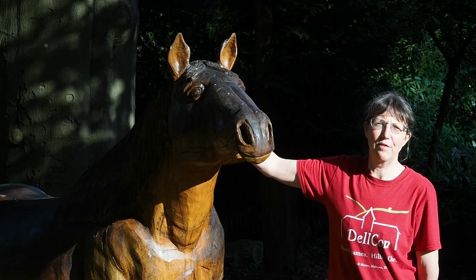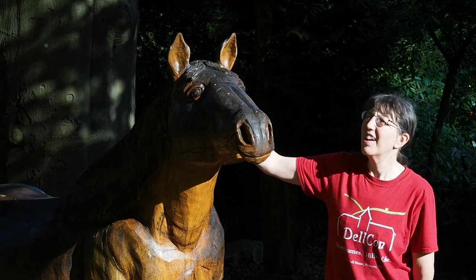Behind me is the first of the carvings that visitors see as they come to the coach house. It's modelled essentially on chess pieces, which is something to do with something and stuff.